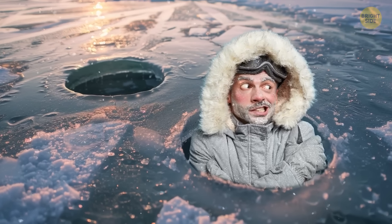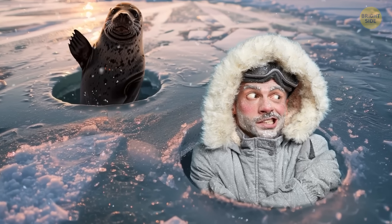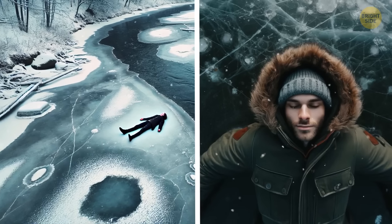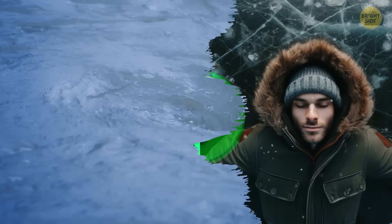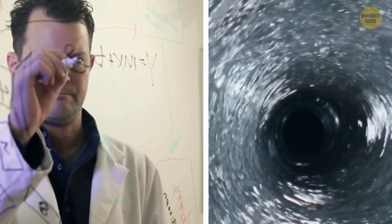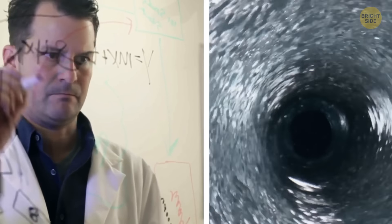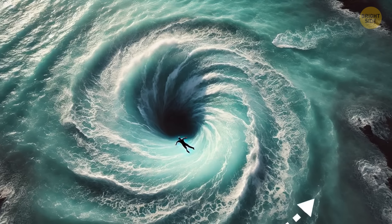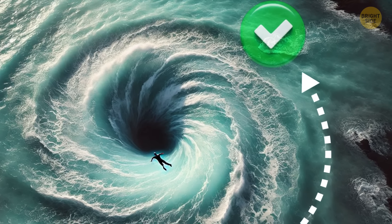Once on the ice, stay spread out to distribute your weight and prevent further breaks. If you spot a whirlpool at sea, stay calm. Understand the direction of its spin, ride along its side, and use its current to propel yourself out of danger. If trapped, take a deep breath and wait for a chance to swim away as the whirlpool weakens.